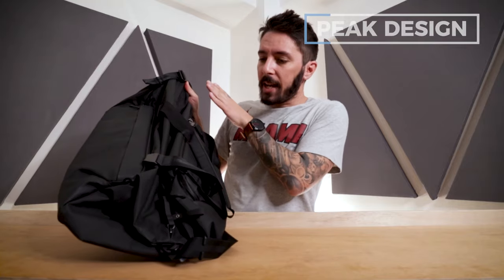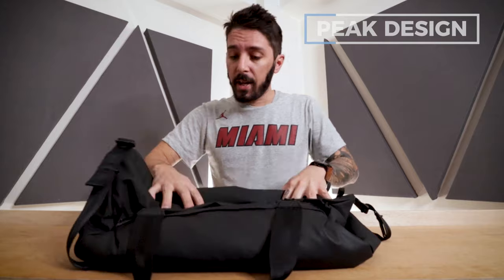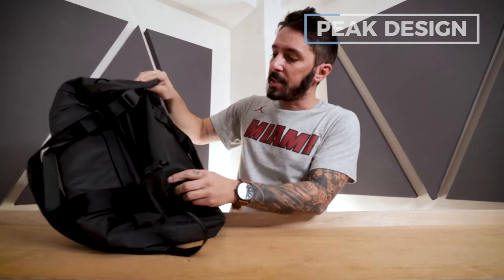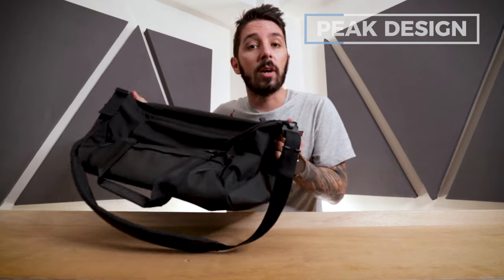Peak Design's aesthetic is very sleek, very techy, very 'wow.' I actually used this as an everyday carry for a few weeks. Because of the way it compresses into itself, it's smaller when you don't have too much gear and expands when you have more. Some specs: Peak Design uses amazing materials — whether it's their in-house designed zippers (yes, they make their own zippers) or the premium aluminum hardware.